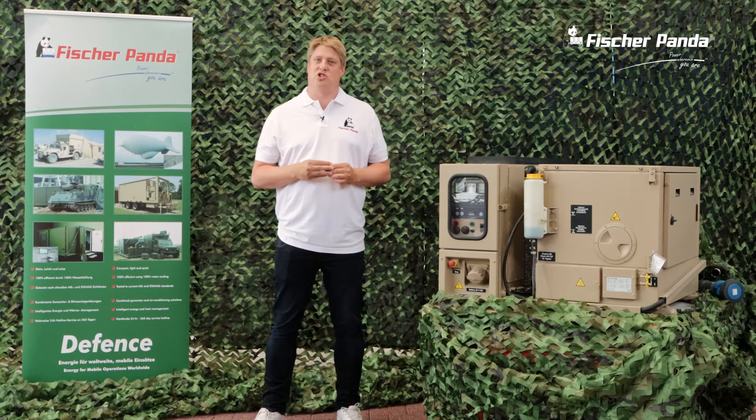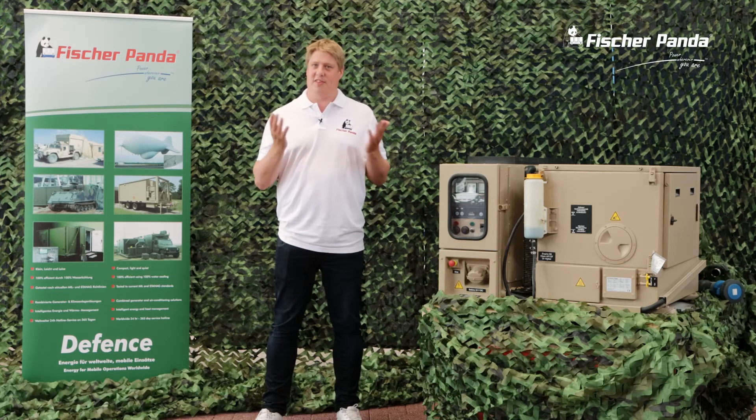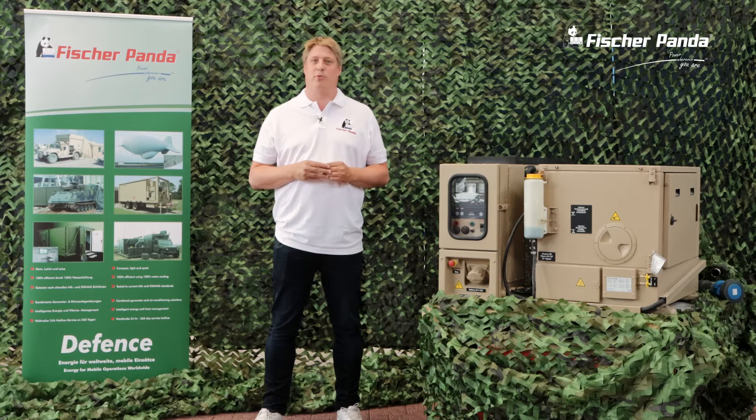This generator has been in use at the German Bundeswehr for many years. Thanks for watching this video about our Panda 12000 PSC. We would be very interested to see your comments and questions. If you would like to know more about this type of generator and how it can be integrated into your application, please contact the Fischer Panda team. Our email address is info@FischerPanda.de.